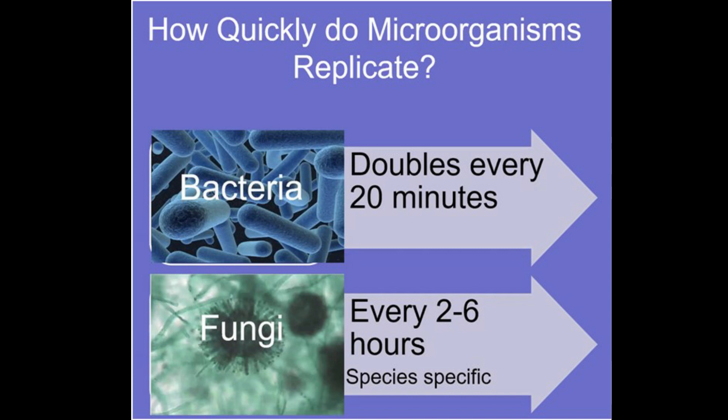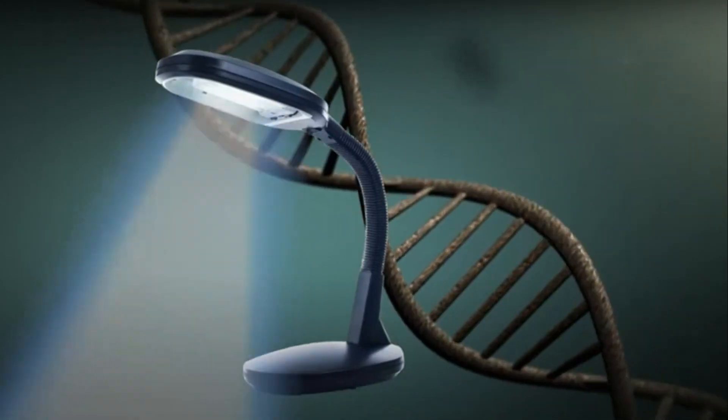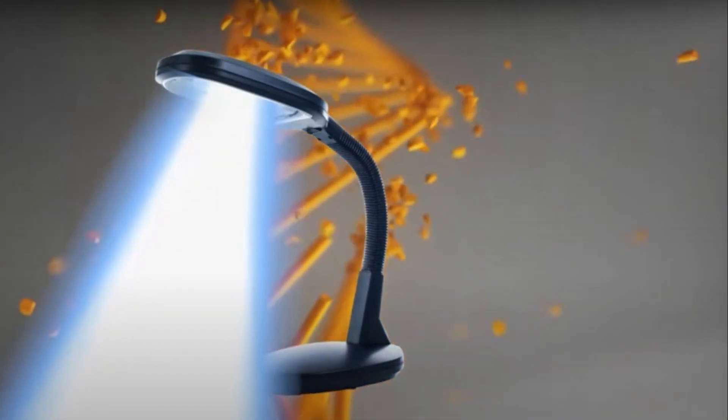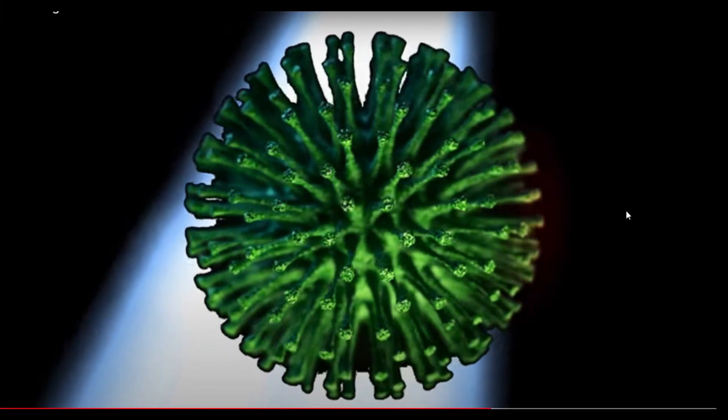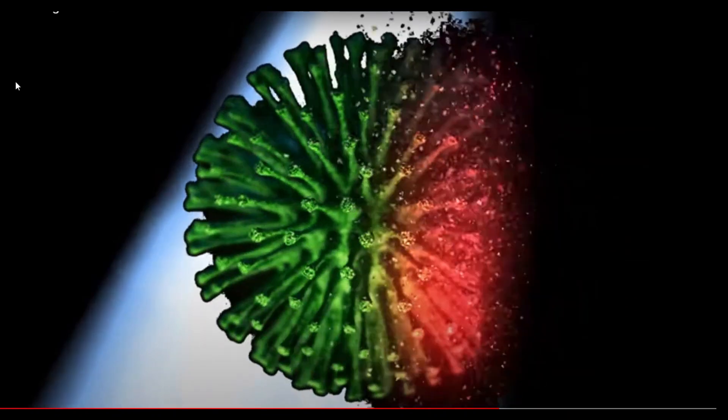Bacteria doubles every 20 minutes, and fungi can reproduce every 2 to 6 hours depending on the species. UV lights infiltrate microorganism cell walls, scrambling the DNA and RNA, reducing reproduction and neutralizing the airborne pathogens in the duct system.